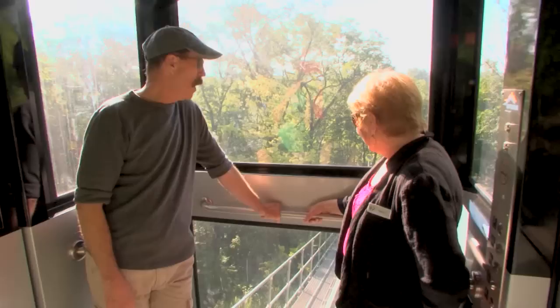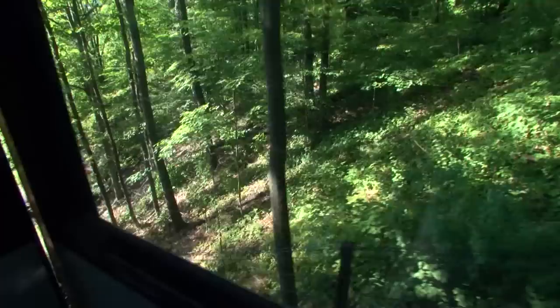I didn't realize this area was so hilly, but this takes you up into the canopy of the forest. Wow, I'd come here just for this ride. I haven't seen an animal yet but I'm still having fun.